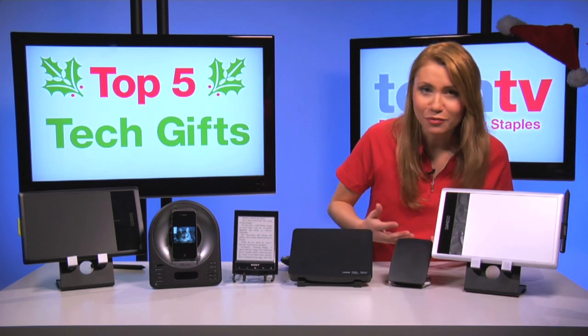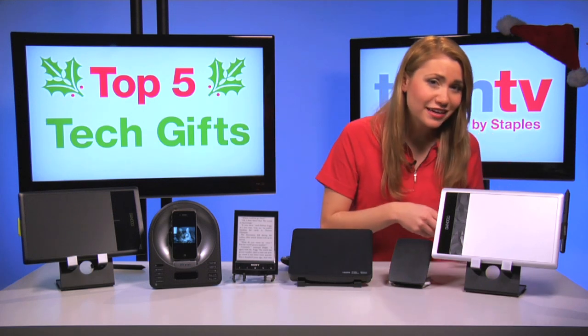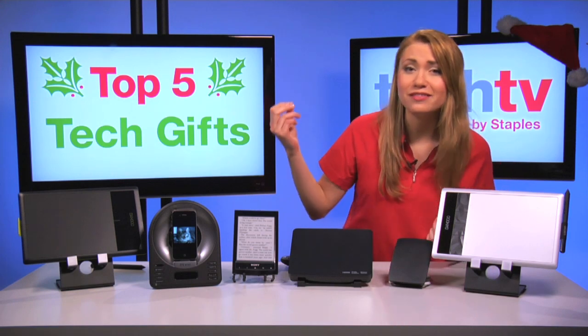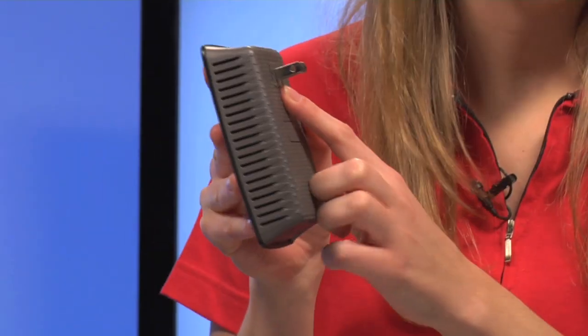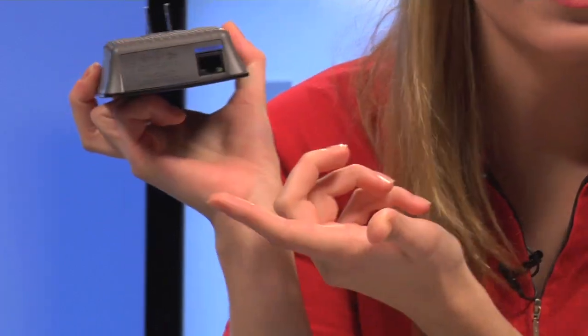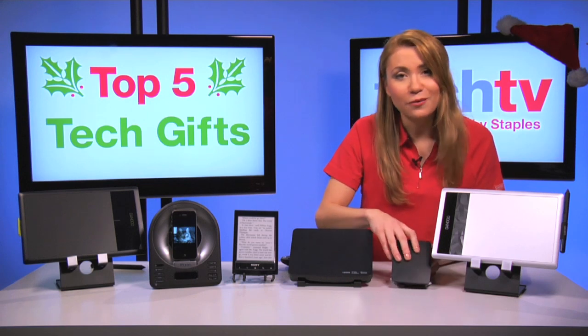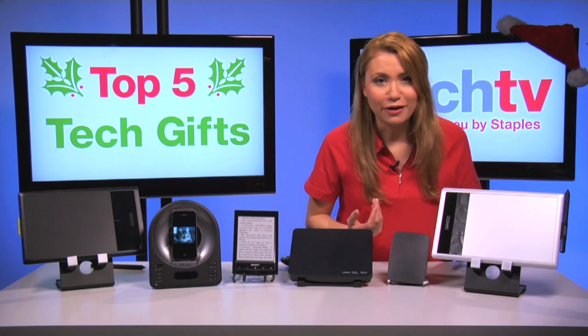For example, if you have a desktop computer upstairs and your wireless router downstairs, instead of having to string an ethernet cable throughout your house, you could simply place your range extender into a power outlet upstairs and connect it via a much shorter ethernet cable to your computer. Don't have a current Linksys wireless router? Don't worry — it'll work with any wireless B, G, or N routers.